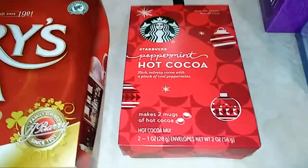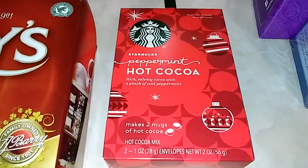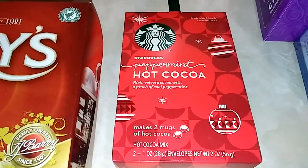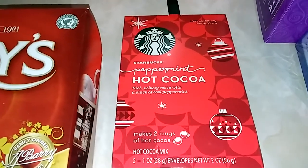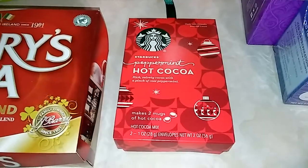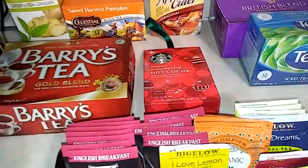This final drink I haven't tried yet. My husband and I drink hot chocolate — the old-fashioned kind with the big marshmallow melting in it. But at Christmas time my son put this in my stocking — it makes two mugs of hot chocolate and it's from Starbucks, peppermint hot cocoa. I've never tried hot chocolate flavored with peppermint, so that will be a taste treat for us.